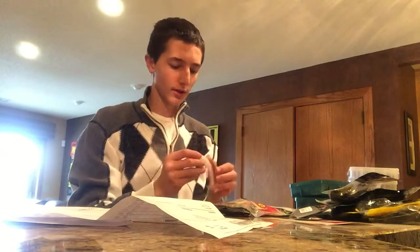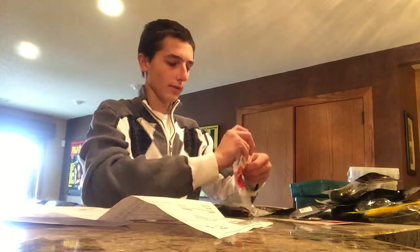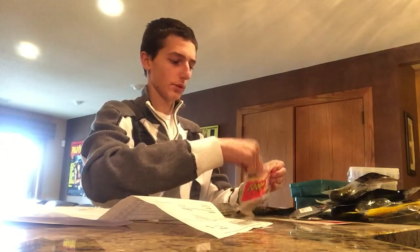You hook it through the bottom so the hook is coming out the top — it's like a Texas rig. I just use a non-weighted hook so it free flows and quivers. I don't use them for trailers or anything — I suppose you could, but they're pretty expensive.